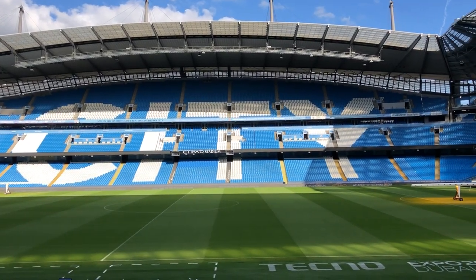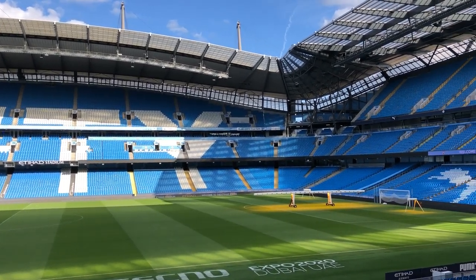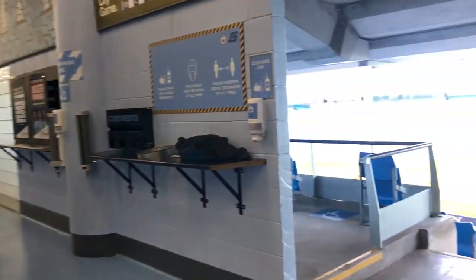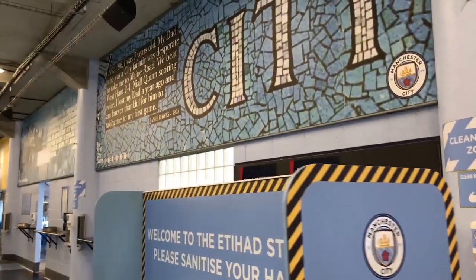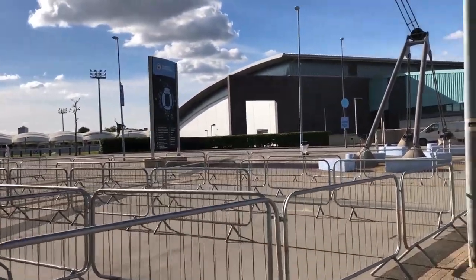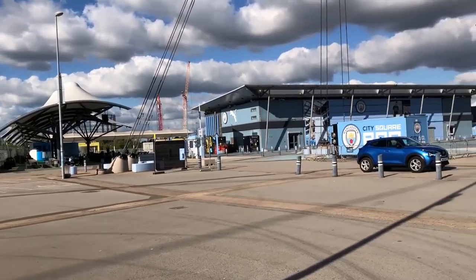And that is where we end the tour, with a final few shots of the stadium and a photo with the trophies. I'd like to say a massive thank you to Paul, our tour guide, who was brilliant — put up with me for the day and answered all of my questions. It was a fantastic two-hour experience that I've tried to squash down into a 10-minute video. I would honestly recommend for anyone to come down and give the real thing a go.